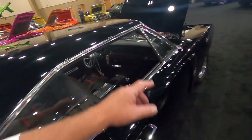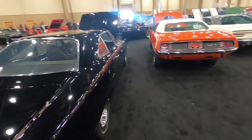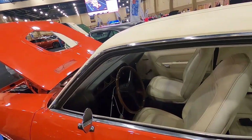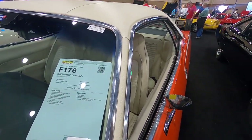That one also has the Hurst pistol grip that we saw in that R/T. There are some more Mopars — a Cuda, a Hemi Cuda. This one is on the column with an automatic transmission, and yeah, it has a Hemi — so it's a Hemi with an automatic.